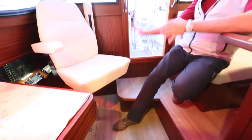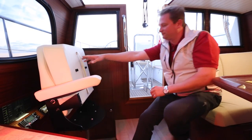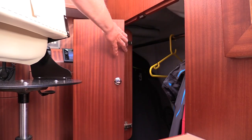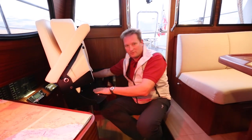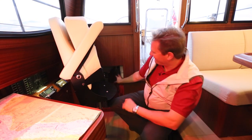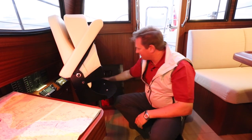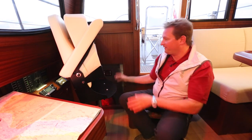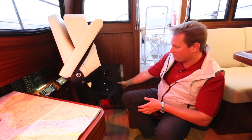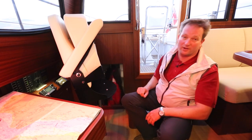Quite importantly, directly at the entrance behind the nav station, you will find the oilskin locker. This locker goes all the way in to the hull, so it takes the oilskins of at least six to eight crew. You also get your life jackets, your rubber boots, everything down there. That is really directly at the entrance so you are not dripping things through the boat. It is heated by the engine and vented to three sides, so everything stays dry and warm.